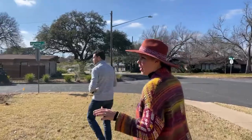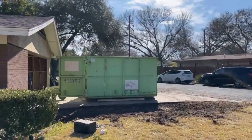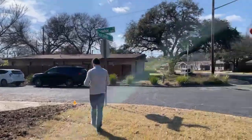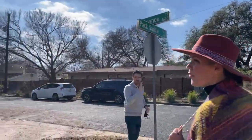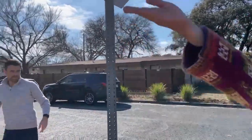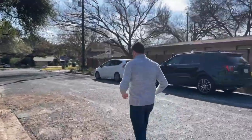We went back and forth on whether to keep the carport or turn it into a garage. We love garages, so we went through the city, got the permits, did all this stuff — it took forever and cost a lot of money. But it's worth it because now you're going to have this beautiful two-car garage. Come around this way — watch out for all the mud.